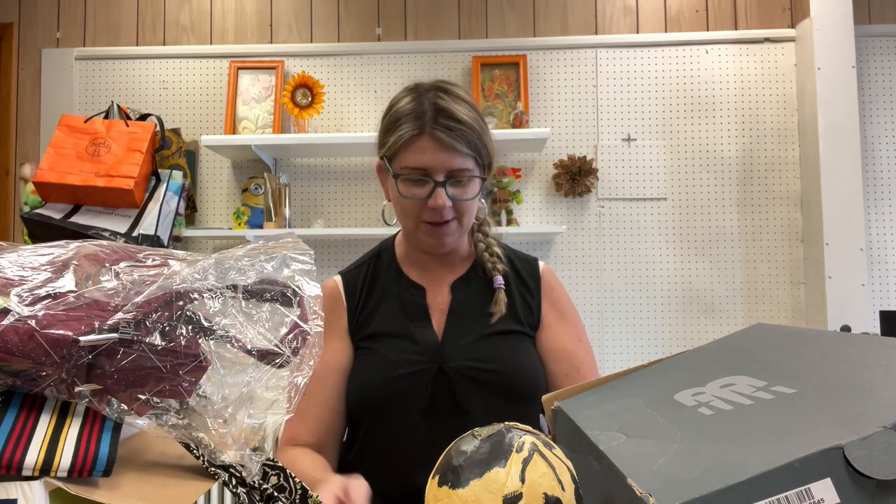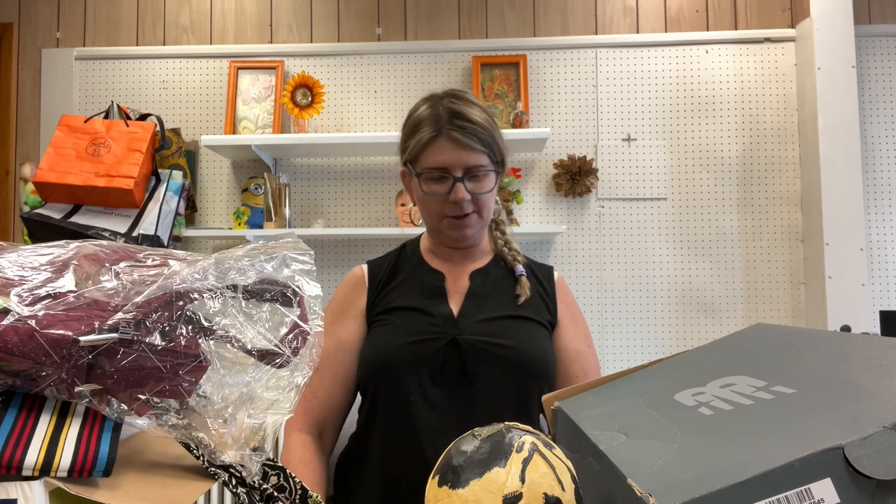Welcome back to my channel. I'm Tina, and once again I am surrounded by a random pile of junk. This is my haul video from Newton, New Jersey — yesterday's video, which I haven't even edited yet, but by the time you see this that one will already be done. Let's jump into this haul. In no particular order, some of this may have been caught on camera being purchased, some of it may not have.